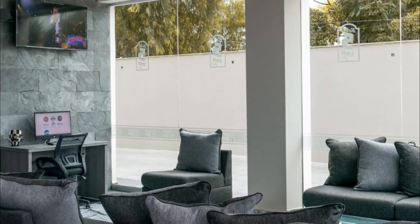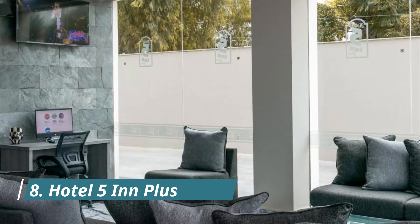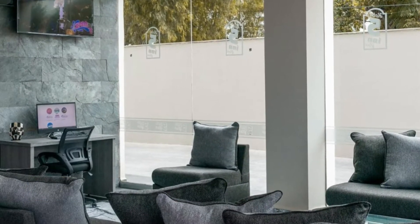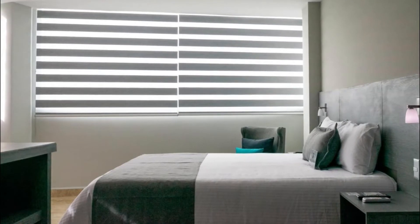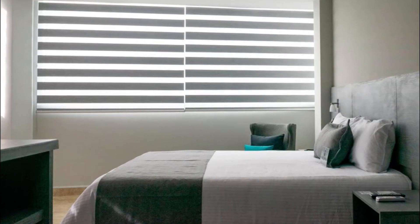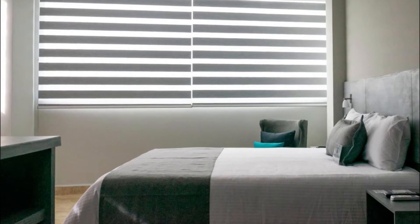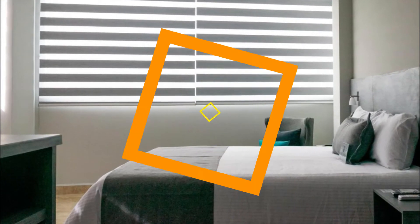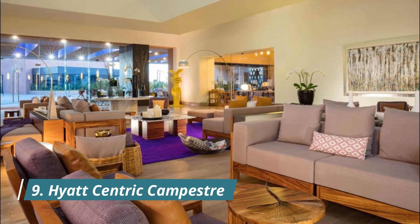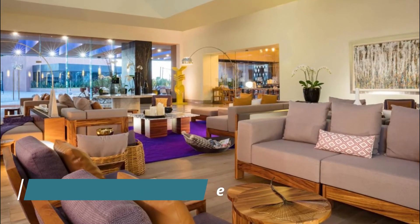Number eight: Hotel Five and Plus. Located in León, nine kilometers from León Polyforum, Hotel Five and Plus provides accommodation with a restaurant, free private parking, an outdoor swimming pool, and a fitness center. Among the facilities at this property are a 24-hour front desk and room service.